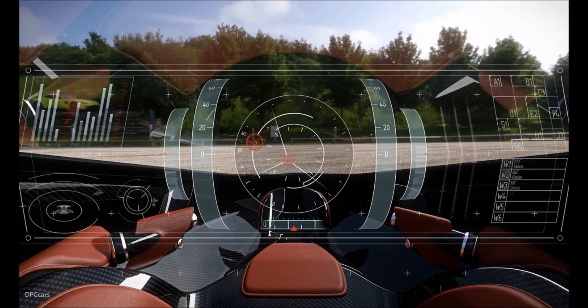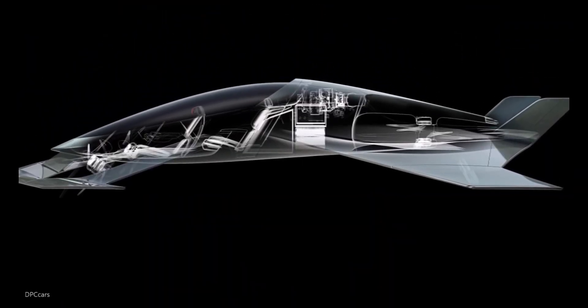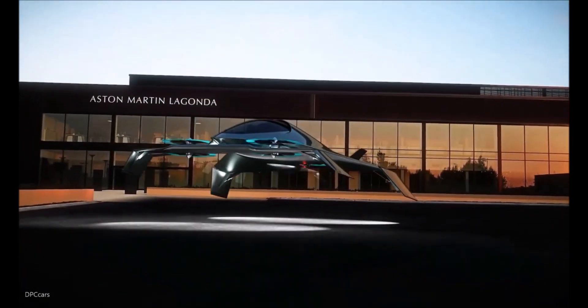With its futuristic design and advanced capabilities, the Volante Vision Concept represents a bold step toward redefining mobility for a connected and sustainable future.